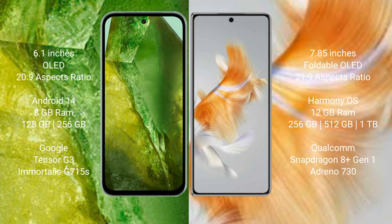The Google Pixel 8a runs on Android 14, while the Huawei Mate X3 runs on HarmonyOS. The Pixel 8a comes with 8GB RAM and 128GB to 256GB internal storage, powered by the Google Tensor G3 processor with Adreno 740 GPU. The Huawei Mate X3 comes with 12GB RAM and 256GB, 512GB, or 1TB internal storage, powered by the Qualcomm Snapdragon 8 Gen 1 processor with Adreno 730 GPU.